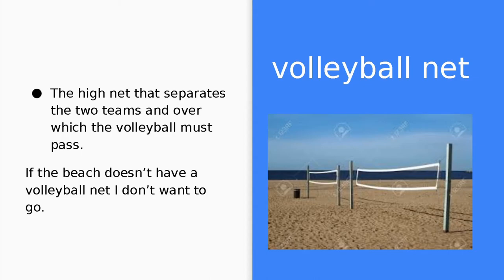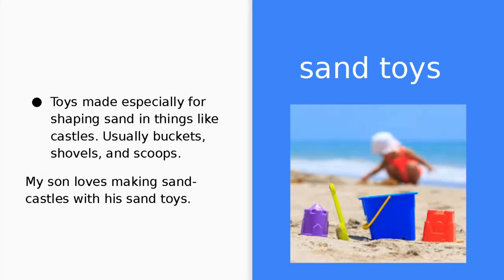Volleyball net. A volleyball net is the high net that separates the two teams and over which the volleyball must pass. If the beach doesn't have a volleyball net, I don't want to go. Sand toys. Sand toys are toys made especially for shaping sand into things like castles. Usually they are buckets, shovels, and scoops. My son loves making sandcastles with his sand toys.